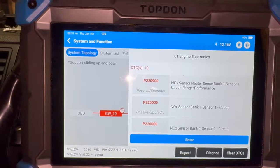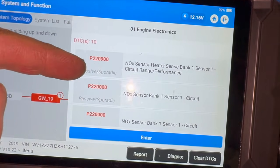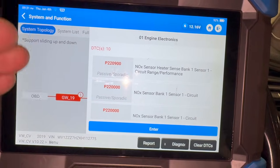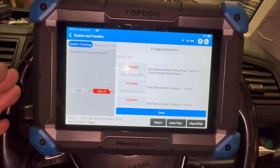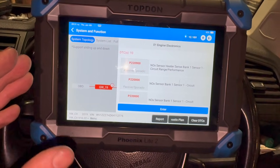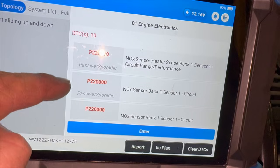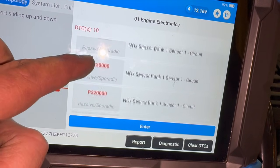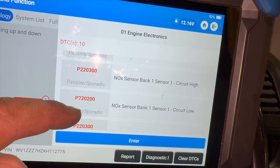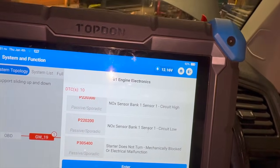We've got 10 codes in there, though some are duplicates. We've got P2209 which is knock sensor bank one sensor one - it's only got one bank because it's a four-cylinder, so sensor one is the front sensor. Some of these models, depending on the exact year range, only have one knock sensor and some have two. We've also got P2200, P2203 knock sensor bank one sensor one circuit high, and P2202 circuit low. There's a different issue relating to the starter as well but we're not worried about that.